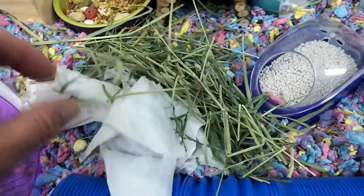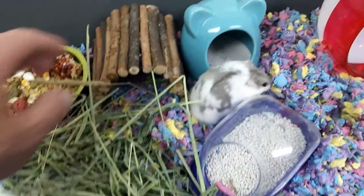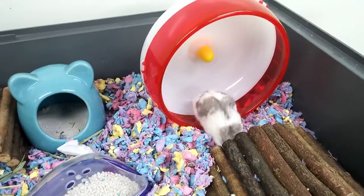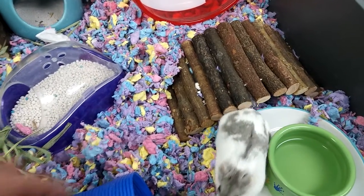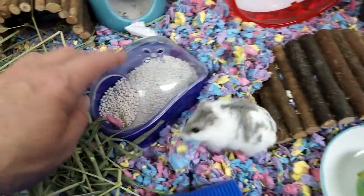He's got some Kleenex so he can shred it up and put it in his little house. He's got some hay, another little bridge hidey-house thing, and there's his wheel. Little hidey house under there — this is actually where he likes to sleep; he brings all the Kleenex in there.